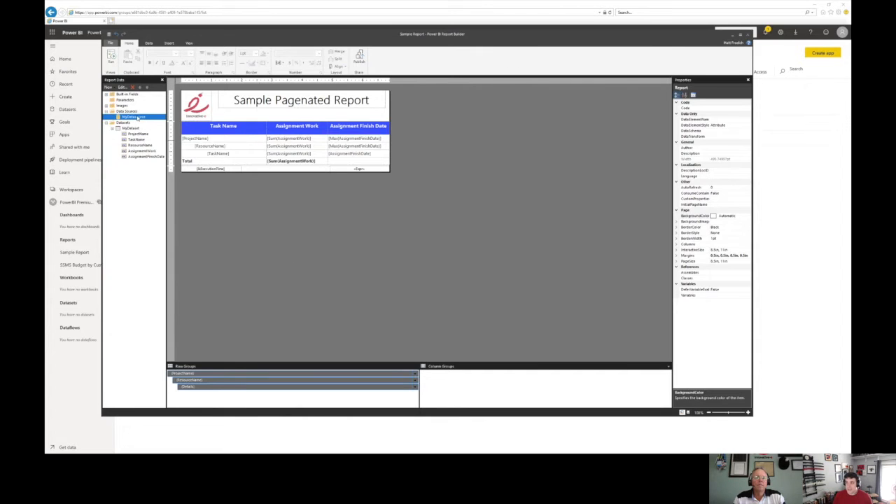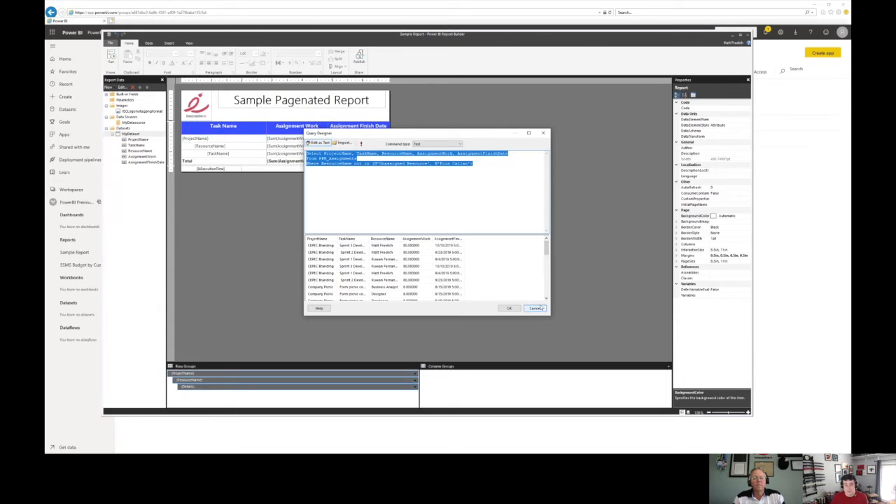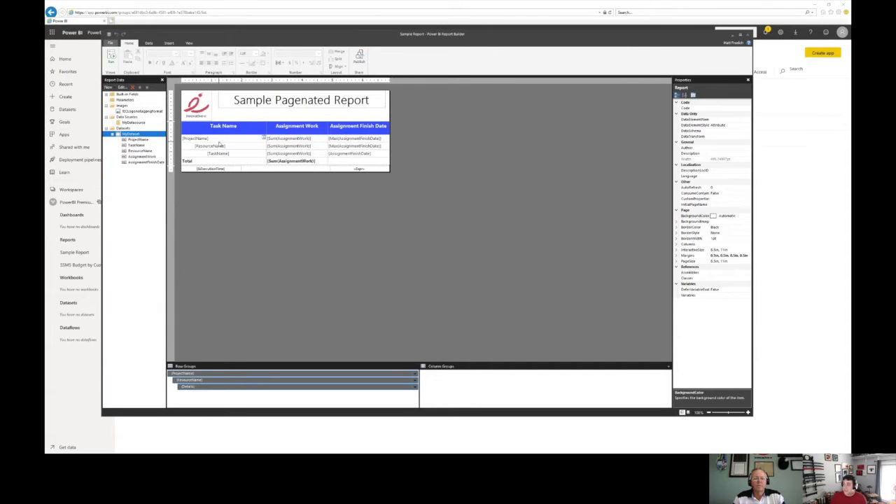Pretty straightforward — same canvas that we're used to. You get your data sources, parameters. You can bring in images, all that fun stuff. I have an image here, I have my data set. I can come in here and run my data set and do my query editing. I prefer to write the query in SQL Management Studio — it's a little faster, you get all the IntelliSense. But the data shows up, I can check it, and you get the same expressions and all that stuff that you're used to in SSRS. If you want to take it one step further, you can still add code and functions into the report itself for things it doesn't do natively.